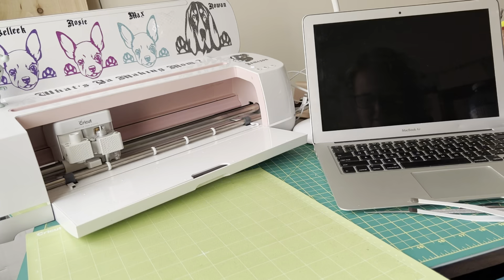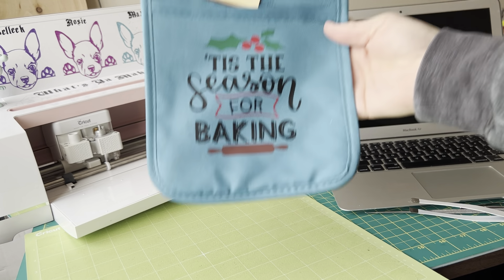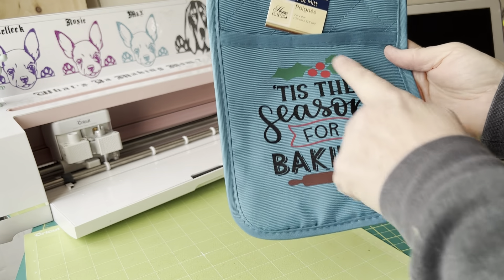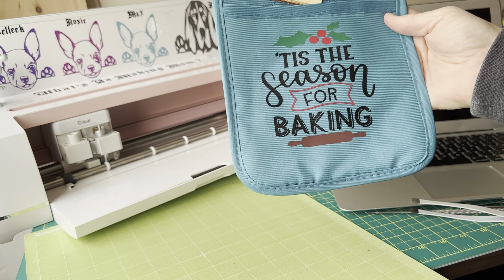That's the end of the advent calendars — I hope you enjoyed the crafting video. I was using my Cricut machine and took you through the process of what you need to create what I was making. I already made one to show you, but I want to make four total. I bought a pot holder from Dollar Tree for $1.25, and the pattern I chose says 'Tis the Season for Baking.'